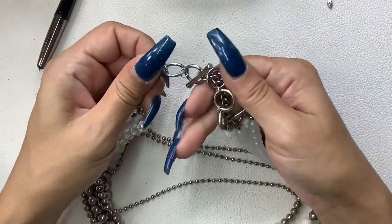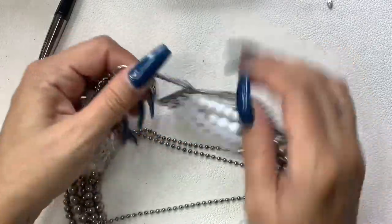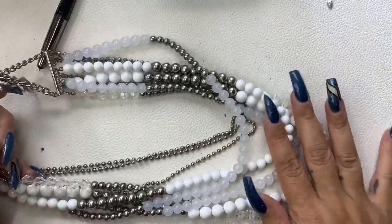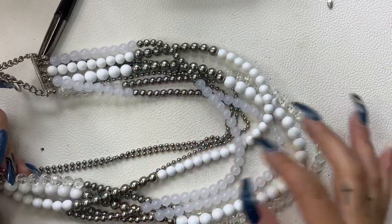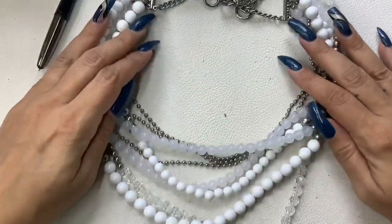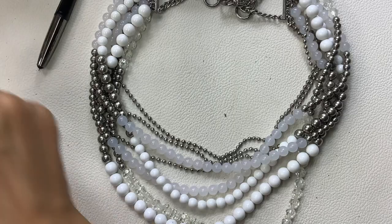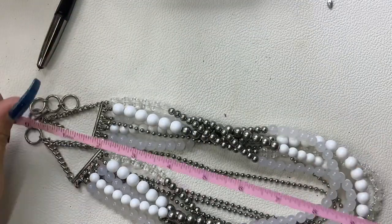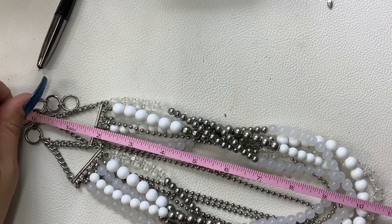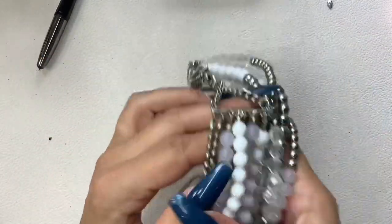This one does not have a maker either — it's just a silver tone multi-layer plastic and metal beaded necklace, really pretty though. It can go longer with the extender but it sits at about nine inches wearable. Five dollars.